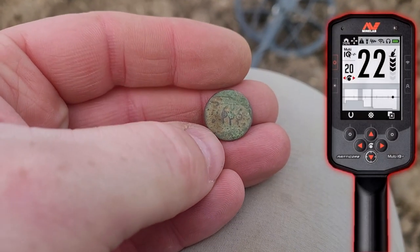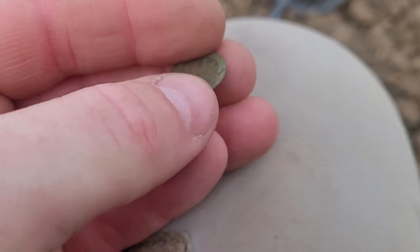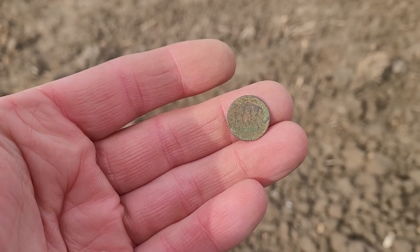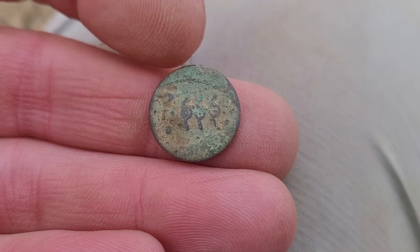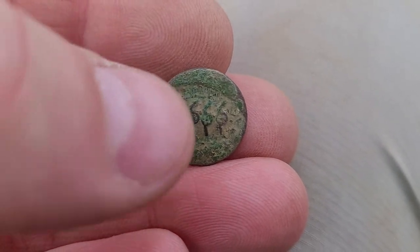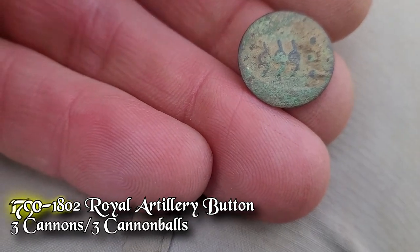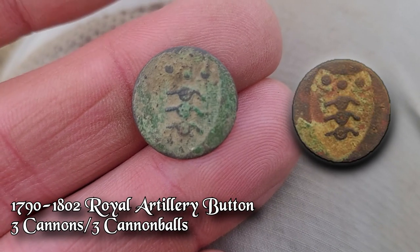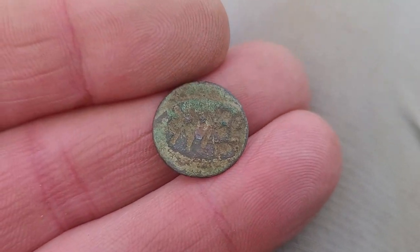I was getting a .22 on my Manticore. I got some type of little brass coin — it's pretty thin. You can tell when you get it in the sun, but the wind is blowing so bad. It's got a design on it there, and a design on it here. Almost looks like it says 666 on it — hopefully that's not 666. I think it goes that way, kind of like a caterpillar with legs on each side. This may be an old ancient coin of some sort.